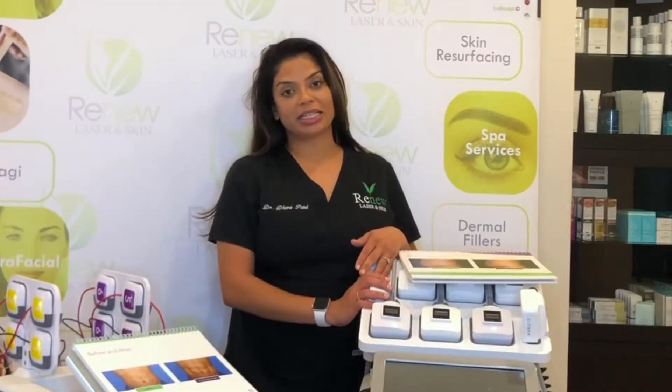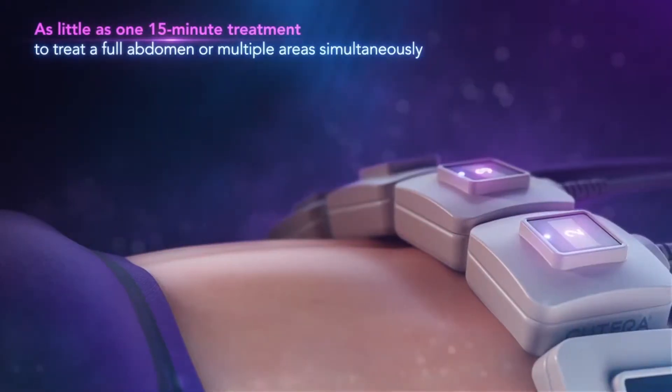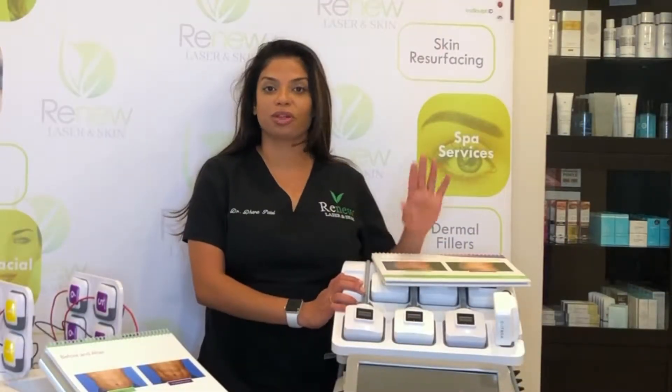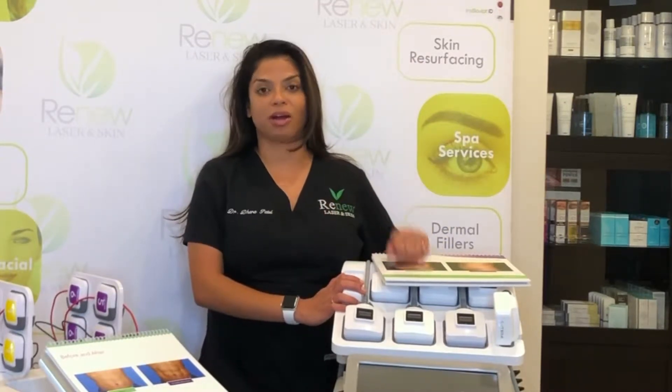The great part about the TruSculpt ID is that the treatment time only takes about 15 minutes. You can come in on your lunch break, we'll hook you up, 15 minutes and you're in and out. You can resume all normal activity — go to the gym, go to the sauna that day — it doesn't matter, you can do whatever you want.